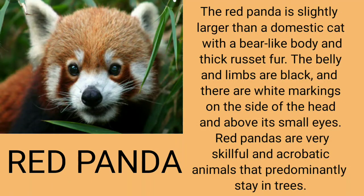The red panda is slightly larger than a domestic cat with a bear-like body and thick russet fur. The belly and limbs are black, and there are white markings on the side of the head and above its small eyes. Red pandas are very skillful and acrobatic animals that predominantly stay in trees.